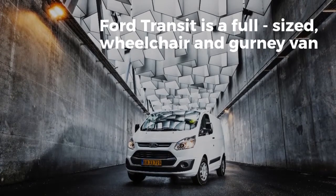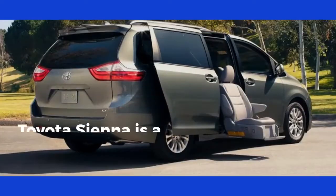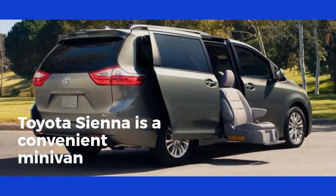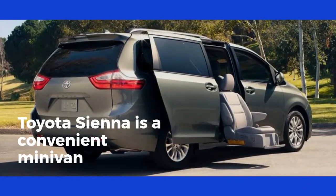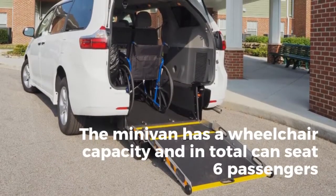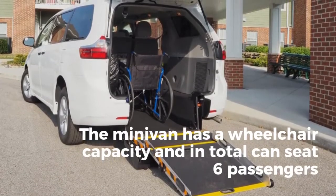Ford Transit Connect is designed to seat five passengers and one wheelchair. This type of van is a perfect match for nursing homes. Toyota Sienna is a convenient minivan due to the widest ramps and load capacities, which are 36 inches and 1,000 pounds correspondingly. The ADA requirement states that ramps less than 30 inches should not support a load of 300 pounds. The minivan has wheelchair capacity and, in total, can seat six passengers. The great advantage of the ramp in this minivan is that there is no need for electronics to maintain it.